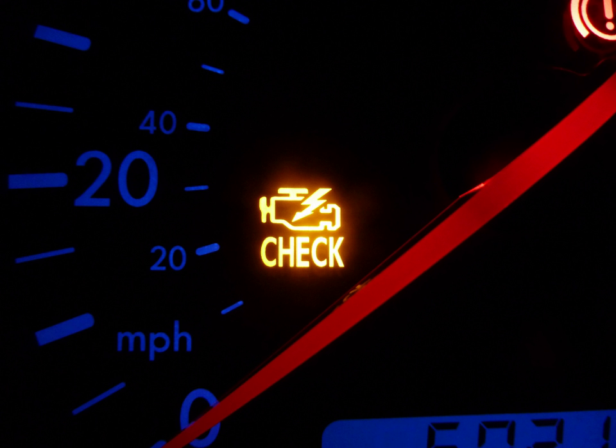A malfunction indicator lamp, or check engine light, is a tell-tale that a computerized engine management system uses to indicate a malfunction. Found on the instrument panel of most automobiles, it usually bears the legend 'check engine', 'service engine soon', 'maintenance required', or a pictogram of an engine, and when illuminated it is typically either an amber or red color.